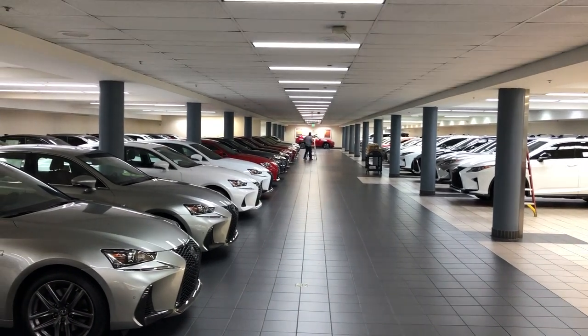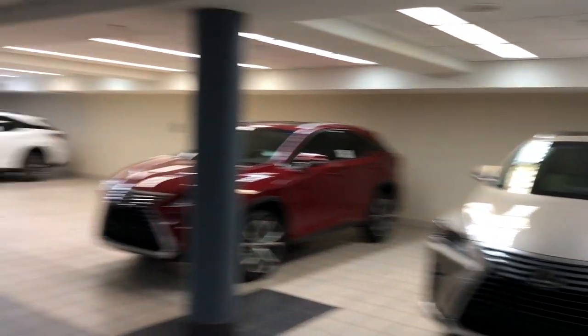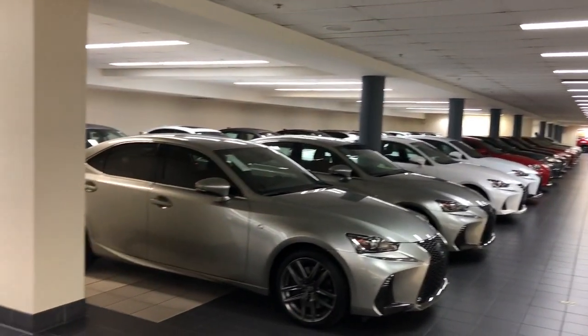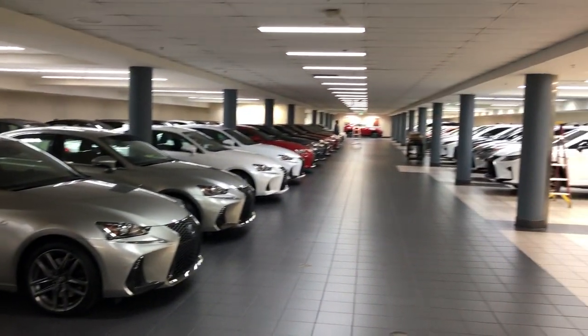What's going on everybody? This is Thomas Alexis of Las Vegas. Welcome to our lower showroom. It's raining and snowing outside in Las Vegas, but it's nice and warm in here with all the clean cars ready to go.